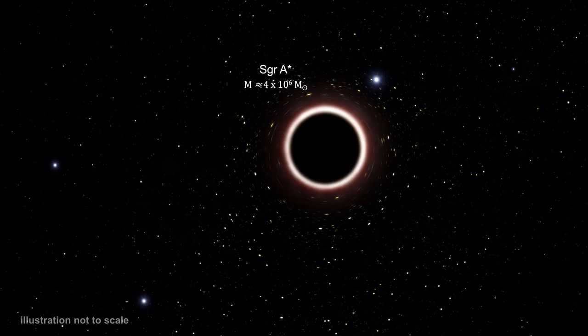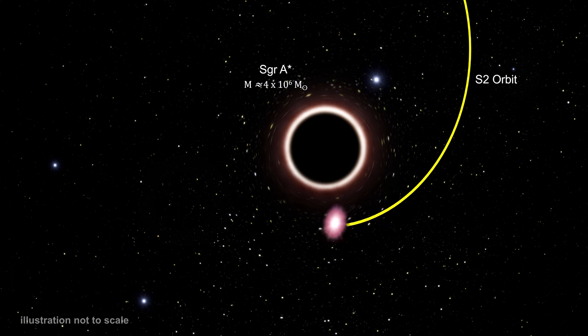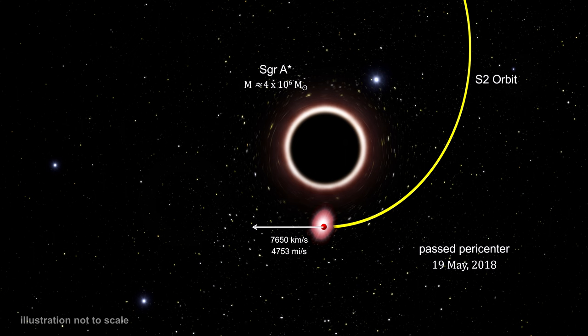These new instruments followed S2 very closely. At the start of 2018, it was accelerating towards SAG A star, reaching relativistic speeds. On May 19th, it reached the closest approach, periapsis. At that point, it was traveling at 7,650 kilometers per second, or 4,753 miles per second. That's almost 3% of the speed of light.